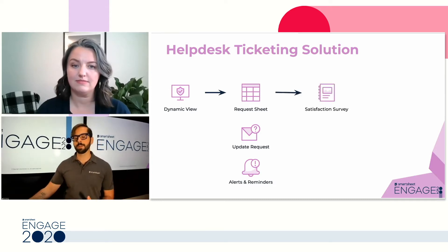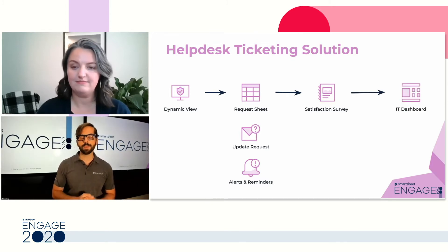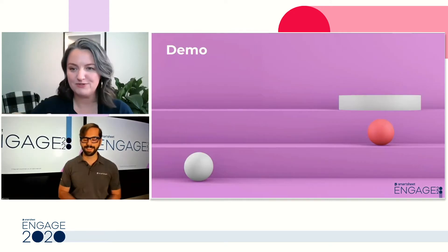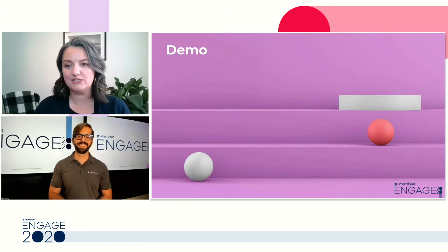From there, we send out a satisfaction survey using one of our Smartsheet forms, and that all rolls up into a dashboard that the IT team and the IT manager use to better facilitate the process of the intake tickets. So it's kind of like a cake — Smartsheet has all of the content, and DynamicView is pulling through that content into a top layer.